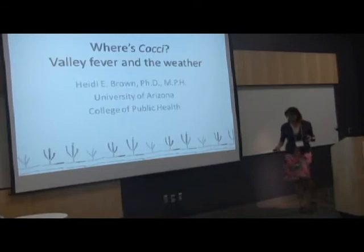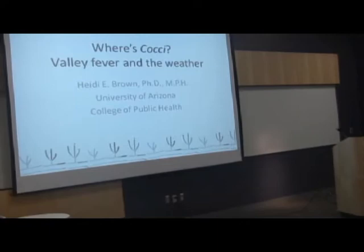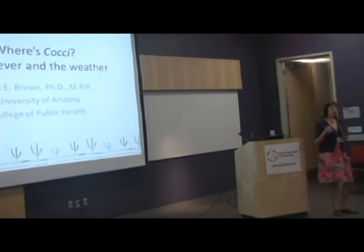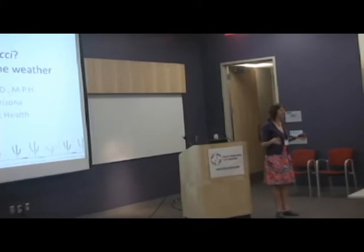Thanks for that introduction. I'm really glad to see everybody here. I'm Heidi. I'm right across the way here in the College of Public Health. I'm actually a vector-borne disease epidemiologist. What I look at in particular is disease patterns — where they're occurring, why they're occurring, and when they're coming out. So I'm really interested in seasonality. And as a result of that, climate becomes a huge issue for me, because it usually dictates when mosquitoes are coming out and why they are where they are.